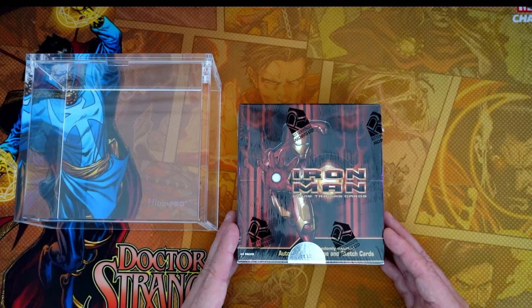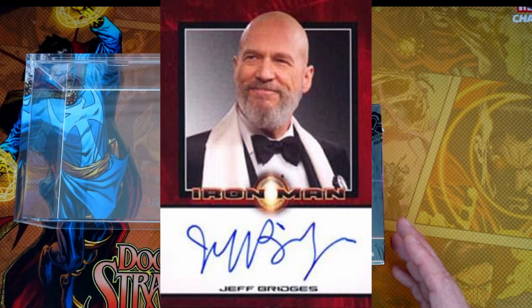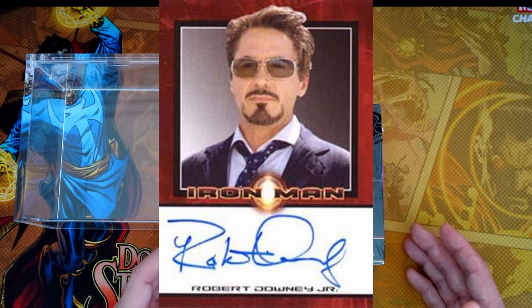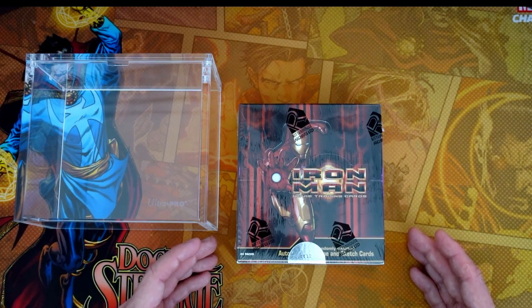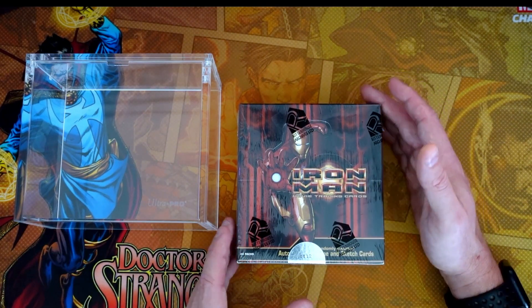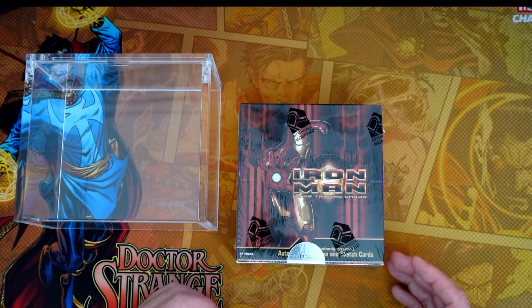There are autographs of Jon Favreau, which are expensive cards both as the director and as Happy Hogan. You have Jeff Bridges as Obadiah Stone, which is a very valuable autograph. And then you have what I'd call the big one — Robert Downey Jr.'s autograph card. If you are lucky enough to pull his autograph card, those cards are going for thousands of dollars. Robert Downey cards in this particular set are very, very valuable, which makes this box so expensive because of the chance of hitting one of those cards.